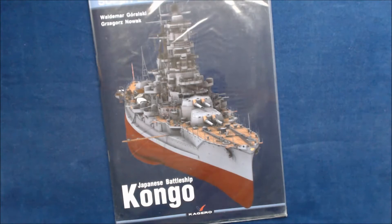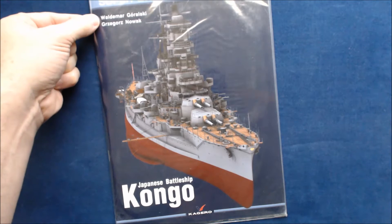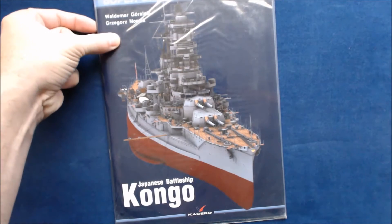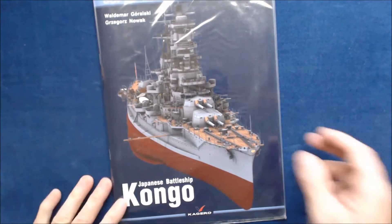Hi, this is Jim Starkweather, the publisher of Kitmaker Network and Model Shipwrights, and welcome to another episode of Turning the Page. Today we've got another Super Drawings in 3D book from Kagero Publishing. This one is on the Japanese battleship Kongo. The authors are Vladimir Grolski and Gregor Nowak.